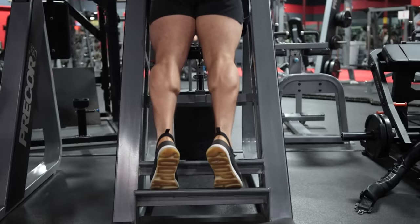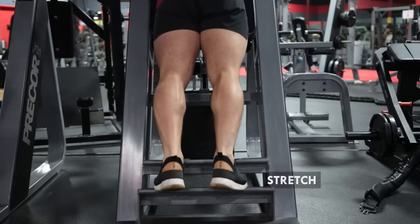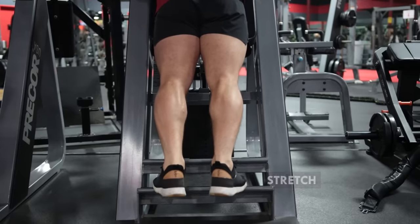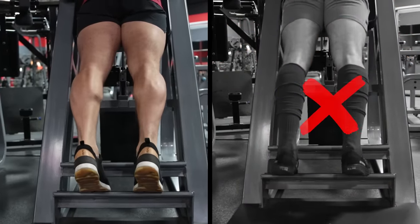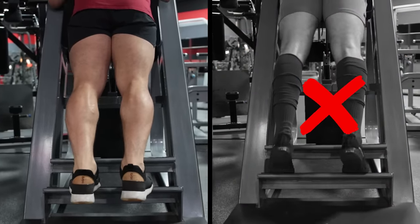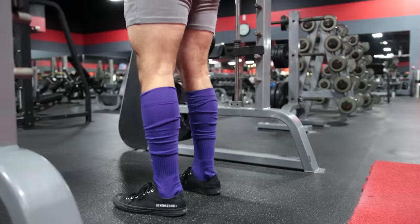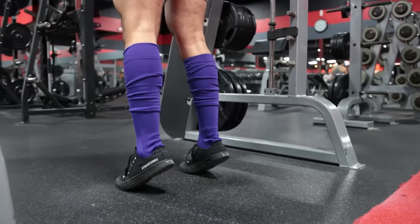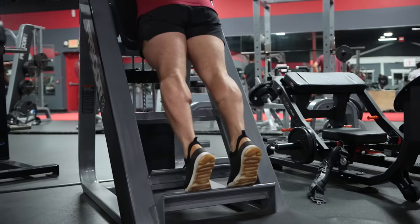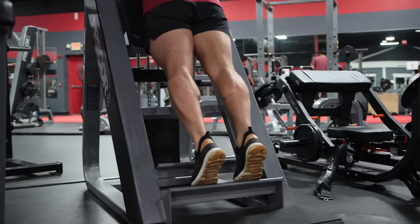There are two things you want to do on every single rep: one is squeezing your calves at the very top, and two is getting a deep stretch at the bottom. This is how you should train your calves 95% of the time — no more short range of motion or bouncing through exercises using momentum. The two things to keep in mind: squeeze and stretch. The other 5% of the time, perform the exercises quickly to maximize calf swelling — this is a pump or burnout set, typically performed as a final set.